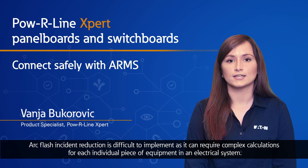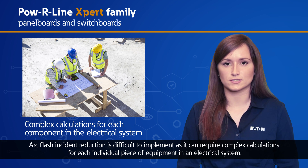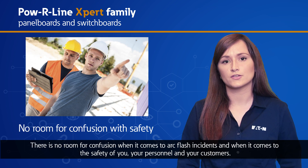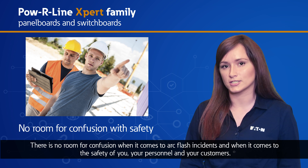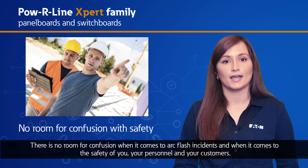Arc flash incident reduction is difficult to implement, as it can require complex calculations for each individual piece of equipment in an electrical system. There's no room for confusion when it comes to arc flash incidents and when it comes to the safety of you, your personnel, and your customers.